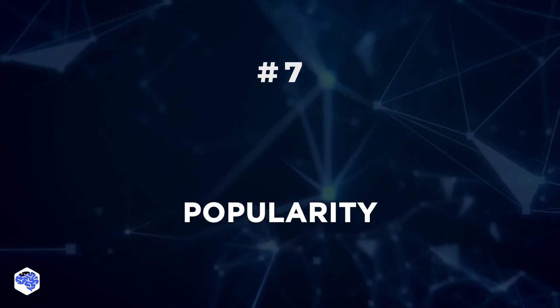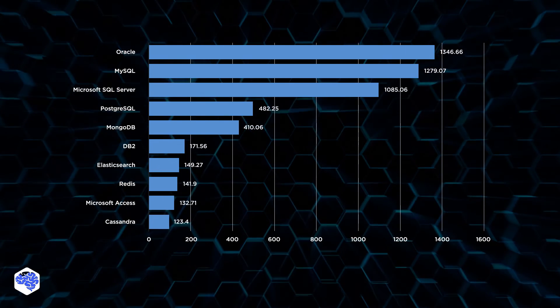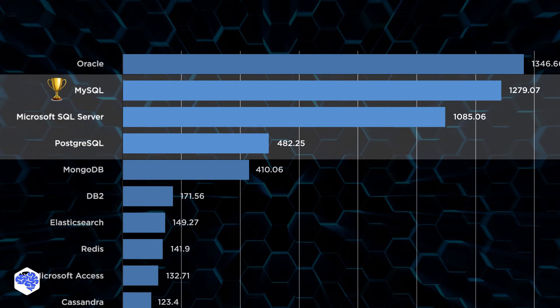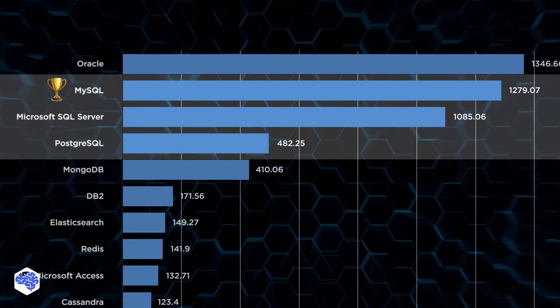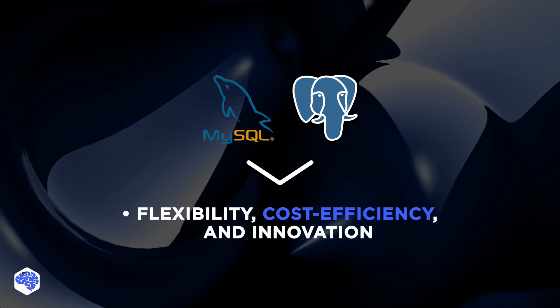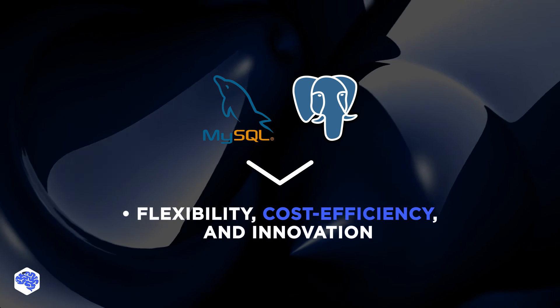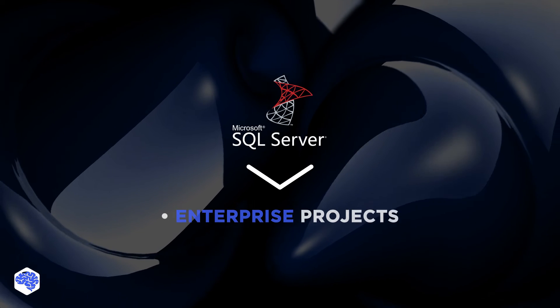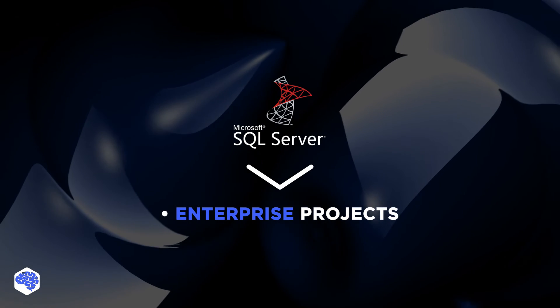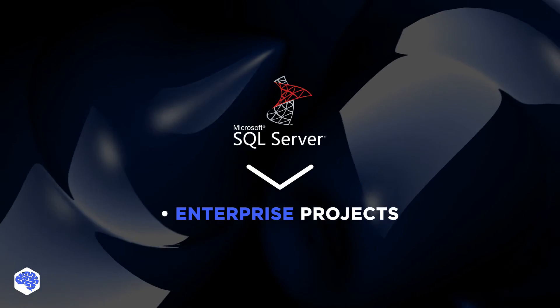Popularity: MySQL is the most demanded database on the market, which means finding competent teams, learning resources, reusable libraries, and ready add-ons will be easy. As a conclusion, when we prioritize flexibility, cost efficiency, and innovation, we choose open-source solutions like MySQL or PostgreSQL. For enterprise projects, we go for SQL Server for its extensive infrastructure and professional management tools.